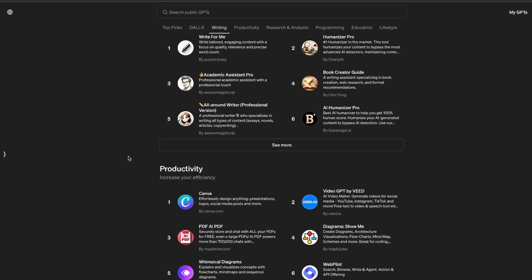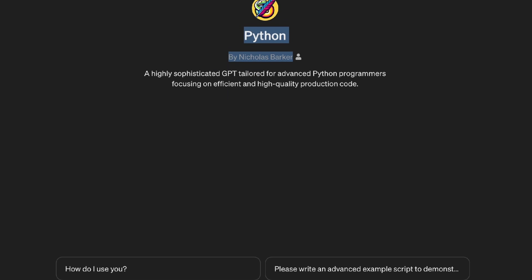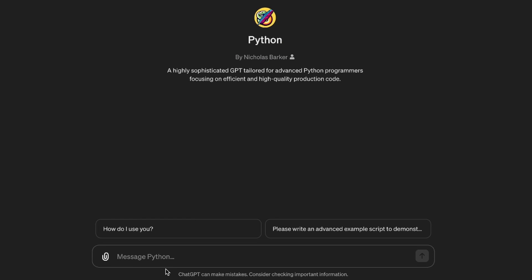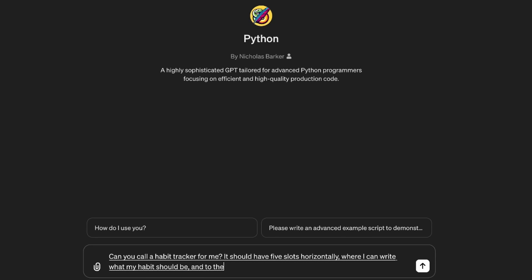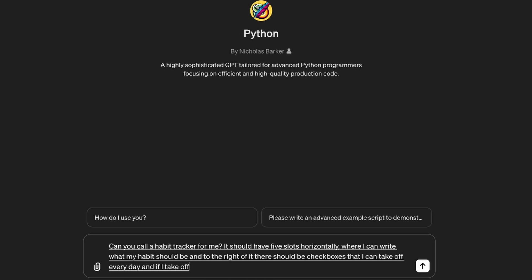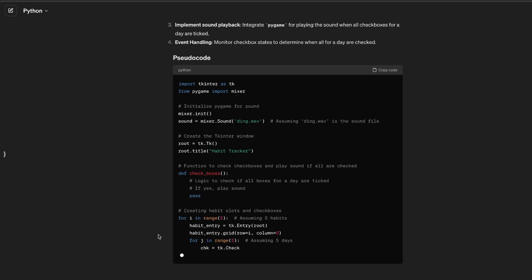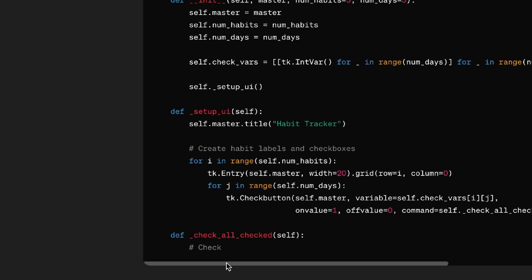The next one is a programming Python custom GPT. It's hard to test these — how do I really know if it's better than normal ChatGPT? A normal test would be a snake game, but we're going to change it up. Can you code a habit tracker for me? It should have five slots horizontally where I can write what my habit should be, and to the right there should be checkboxes I can tick off every day. If I tick off all five in one day, it plays a ding sound. It starts by doing the framework, layout, and sound playback, and now it's writing the code, then moving into the full code and the interpreter.